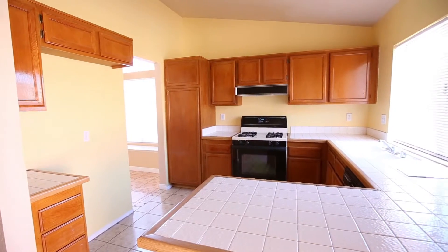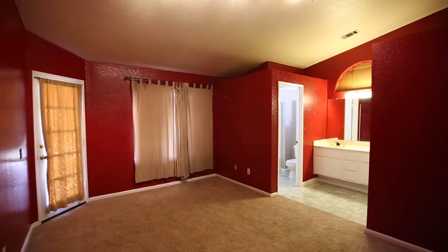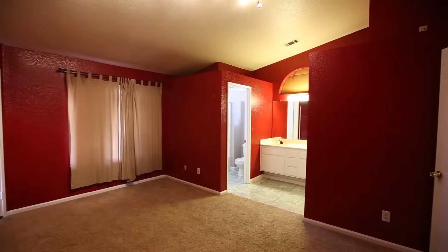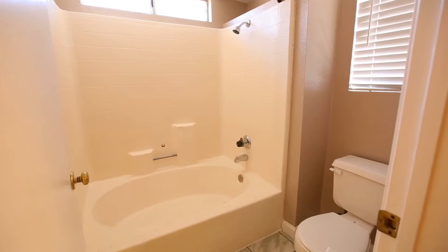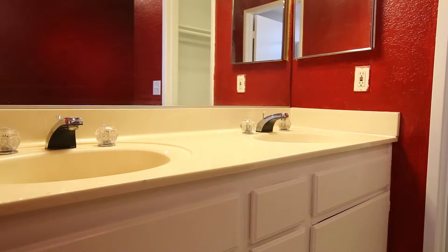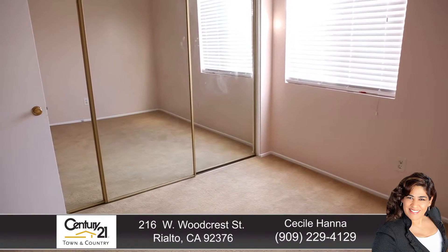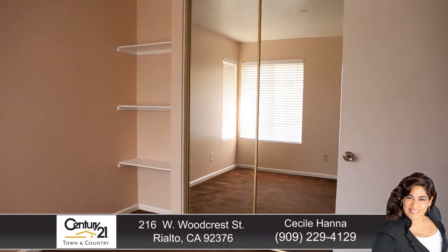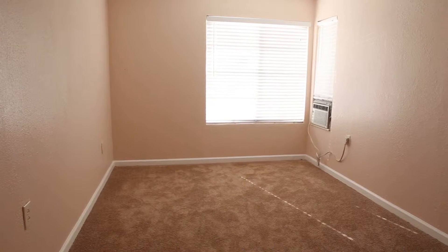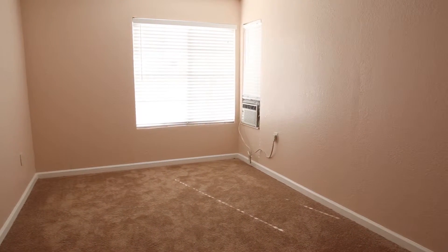Bright kitchen with tile countertops and oak cabinets. Features three spacious bedrooms, plus a bonus room in the garage that could be used as a fourth bedroom, den, or office.